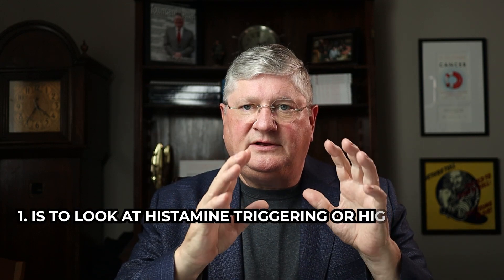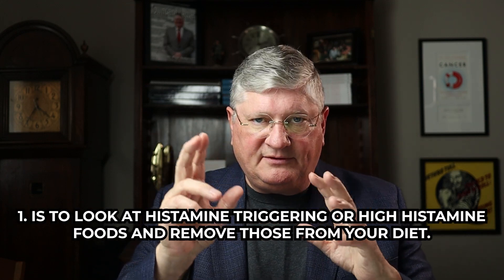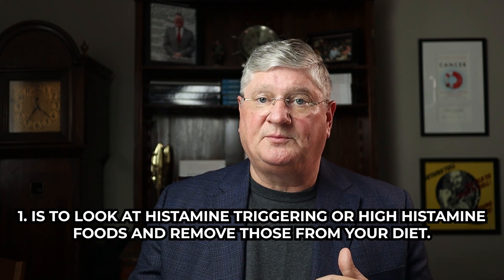There are three primary interventions that we do with people, and that people can do for themselves, to help with their overall histamine load. The first one, if you are truly suffering from high histamine states, is to look at histamine-triggering or high-histamine foods and remove those from your diet.